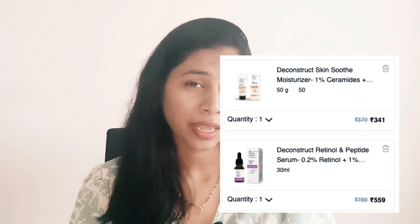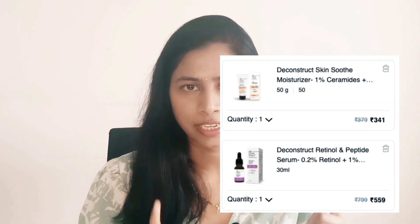My next pick is from Deconstruct — I'm actually picking two products this time. First is the 0.2% Retinol and Peptide Serum. I'm a beginner to retinol, so I wanted something mild; I like that this formulation is supported by peptides. It's retailing at 30% off. I'm also getting their newly launched ceramide-based moisturizer. I'm mostly stocking up on moisturizers and haircare products because winter is coming and I want to be ready.